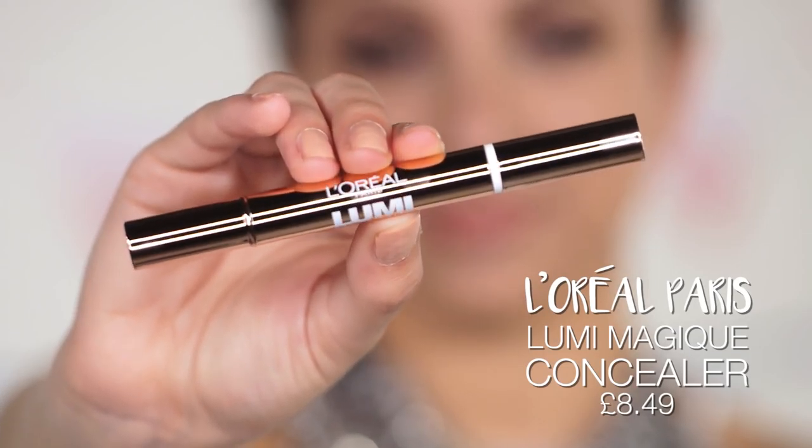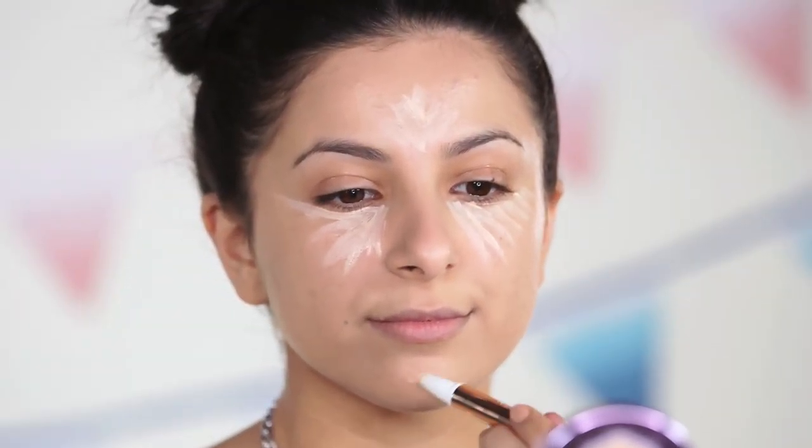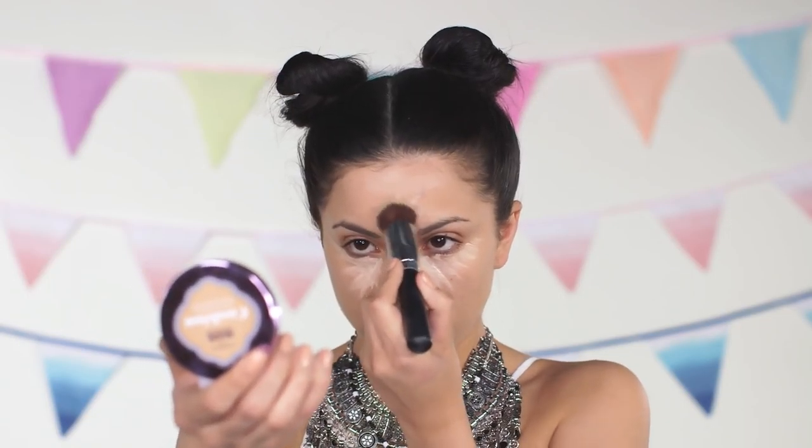Next I'm taking the Lumi Magique Concealer and applying it onto all the areas I would like to highlight. I'm applying it underneath my eyes, onto my forehead, and also onto my chin, and just making sure to blend that in really well into the rest of my skin.